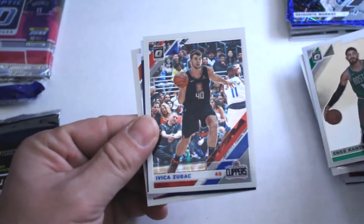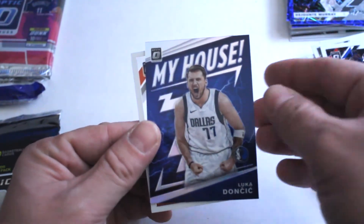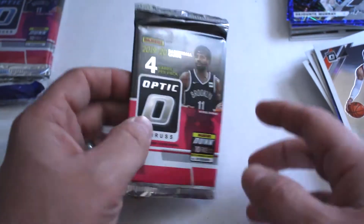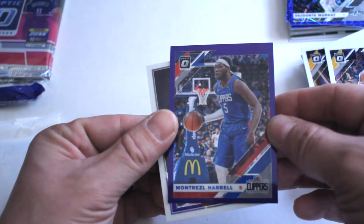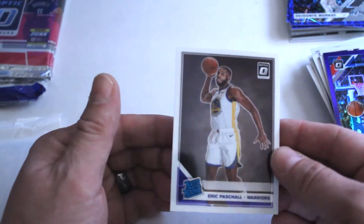Second up: Enes Kanter, Zubac, Luka Doncic insert, Ricky Rubio out of that one. Next we got Stephen Curry, Gary Harris purple, Montrezl Harrell, and a rated rookie Eric Paschall.